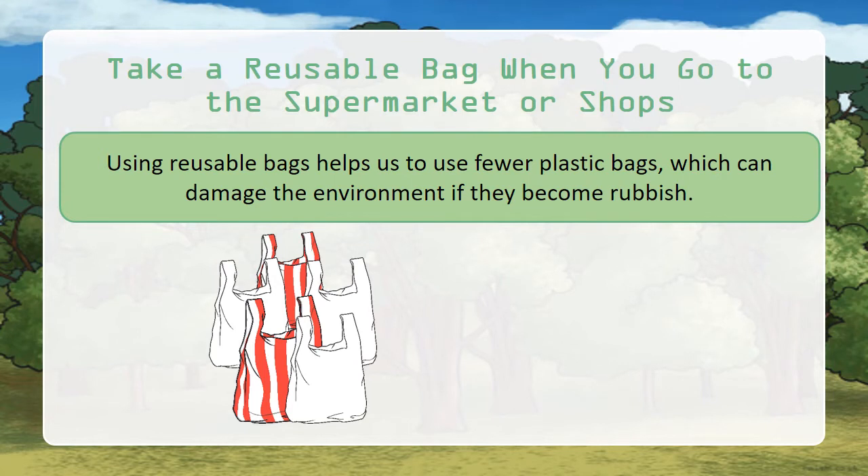Take a reusable bag when you go to the supermarket or shop. Using reusable bags helps us to use fewer plastic bags, which can damage the environment if they become rubbish.